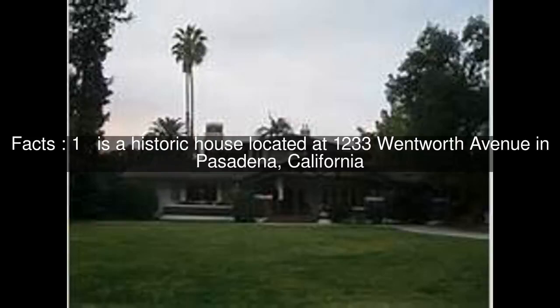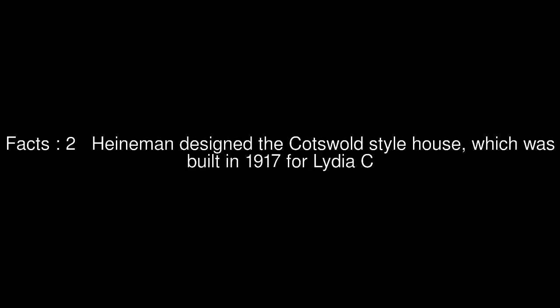This is a historic house located at 1233 Wentworth Avenue in Pasadena, California. Heinemann designed the Cotswold-style house, which was built in 1917 for Lydia C.